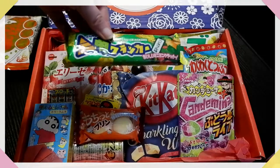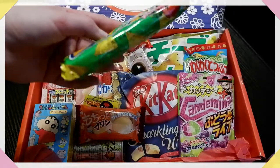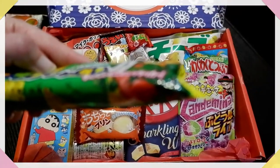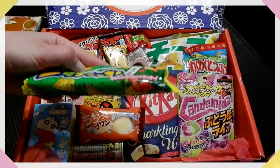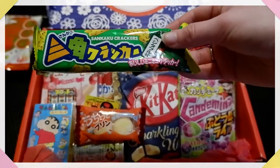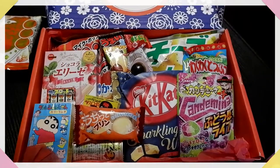So what do we have next? We have a triangle-shaped cracker, vegetable flower. Obviously there are some vegetables on here — they look more like nachos, but we'll see what they're like.